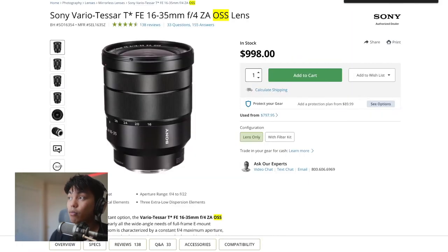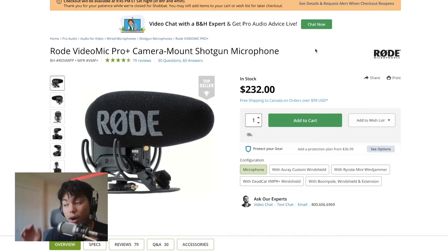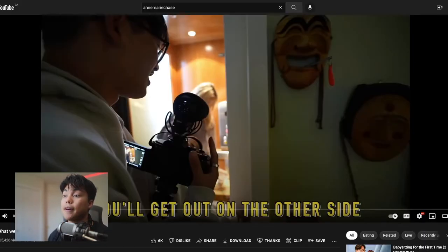He uses that lens with the Rode VideoMic Pro Plus — I'll show you guys right here. That's pretty much his camera gear. It's actually pretty simple, not too crazy — well, the camera body itself costs a lot.